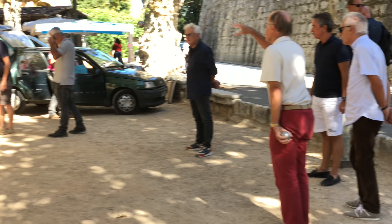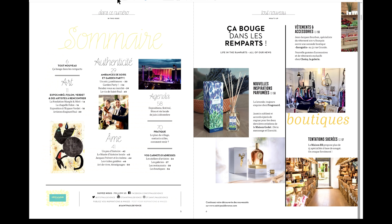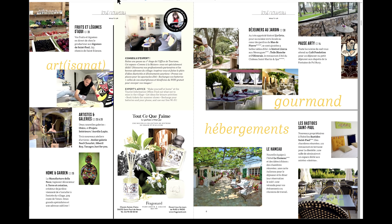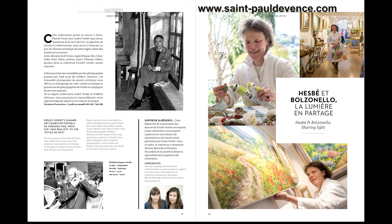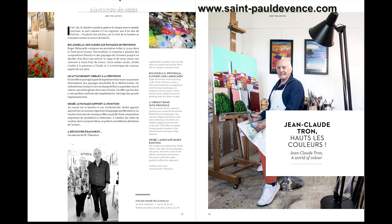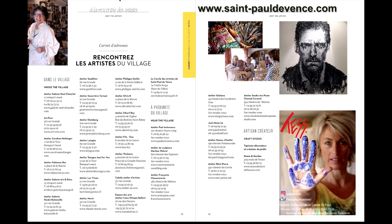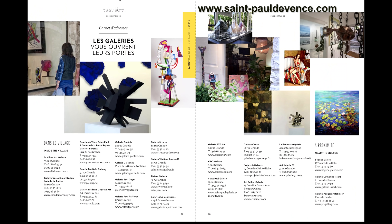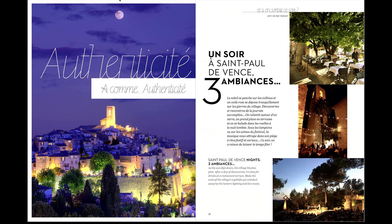That wraps up our coverage, but there is always more to learn about a place like Saint Paul. One excellent way is the official tourist information website of Saint Paul — they've got brochures you can download with information about the hotels, restaurants, the history, the sites, the walking tours, and the art galleries — everything you need to know for your visit. They've also placed heritage signs in the village describing the sites with links to their apps that give you even more information.